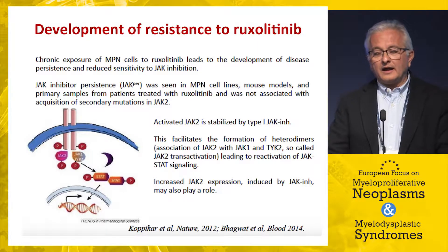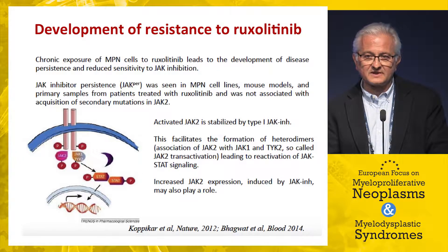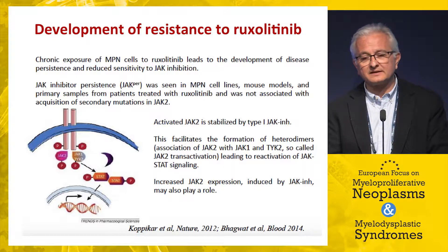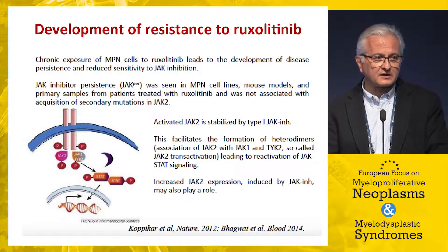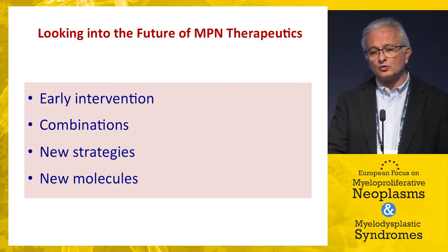Patients receiving ruxolitinib may develop resistance, and some mechanisms are being clarified — including other JAK family members that can take the place of JAK2 and continue signaling. However, we have no clear understanding of the mechanism of resistance to ruxolitinib, and especially whether we can prevent or predict it in patients. This is the background against which to look into the future of therapeutics for MPNs.